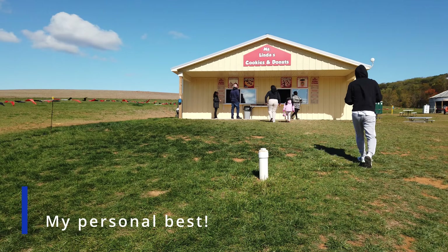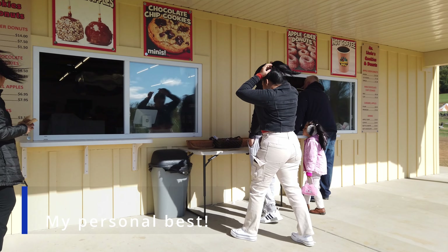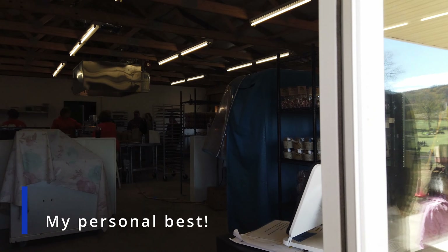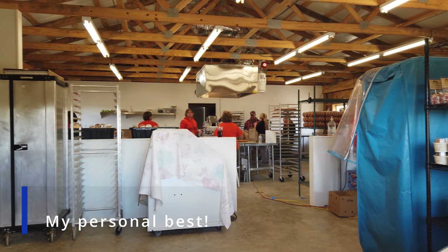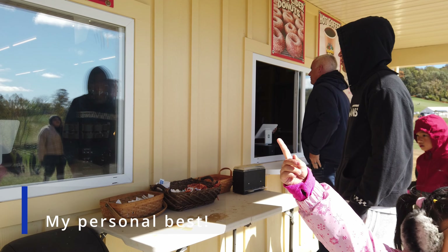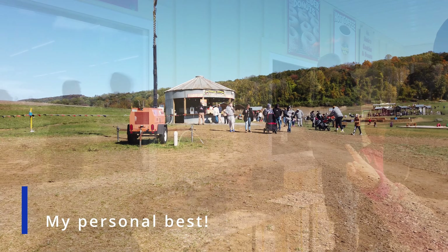If you're planning a trip here, I strongly recommend you come with an appetite because they make the food fresh right here in front of you. If you come up close, you can look through the window and see them making the kettle corn and donuts — and those are my two personal favorites. You have to come and try those. They're made fresh, they're warm, they're soft, they're delicious.